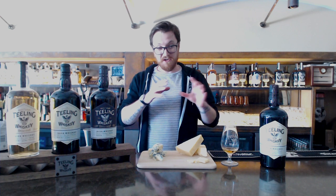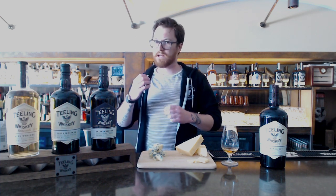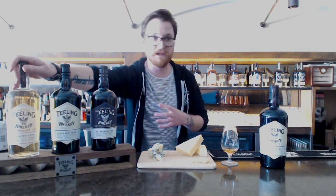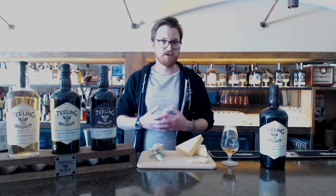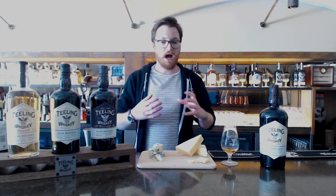If you've done that and want to try something different — something paired with a lighter, softer cheese, like Edam or Brie — you could perhaps try our single grain. This is a softer, more easy, smoother style of Irish whiskey, almost a breakfast whiskey, that will really complement a kind of soft cheese.